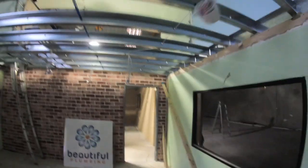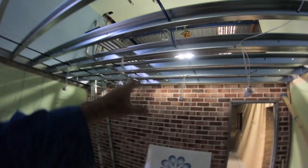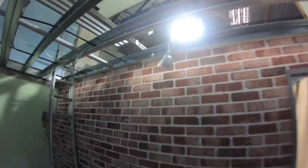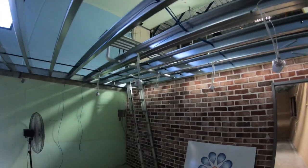You can see all these cables hanging down there for the downlights in the future. I've put three downlights to shine into this brick wall to make it a bit of a feature — it's going to look great.